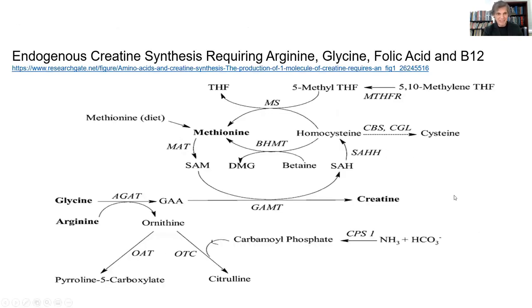Looking at this graphically: glycine and arginine come together to form GAA, and then in one final step it becomes creatine, but it needs methionine to S-adenosylmethionine in the methionine-homocysteine cycle, which requires folic acid and tetrahydrofolate. Methylfolate donates the methyl group to methionine, which then becomes S-adenosylmethionine with the help of vitamin B12, and the S-adenosylmethionine donates the methyl group to GAA to form creatine. So you need arginine, glycine, folic acid, and B12 for your body's own de novo synthesis of creatine.